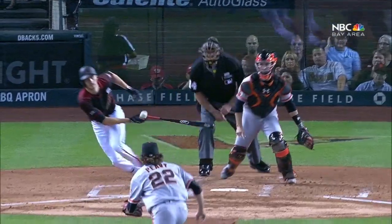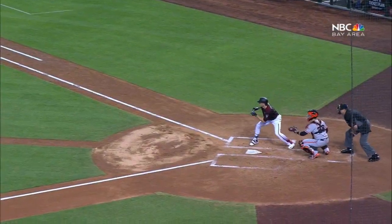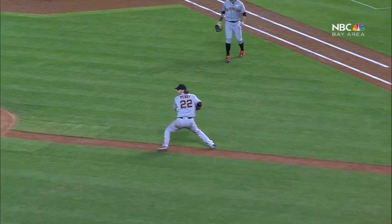Peavy is the best at fielding his position amongst this Giants pitching staff, and a lot of it has to do with the first step he gets off the mound. When you throw the pitch as a pitcher, you become an infielder.